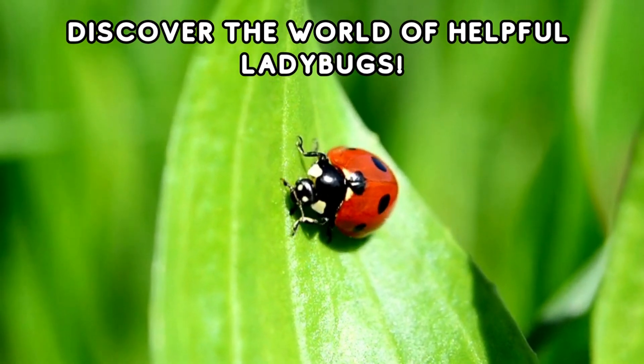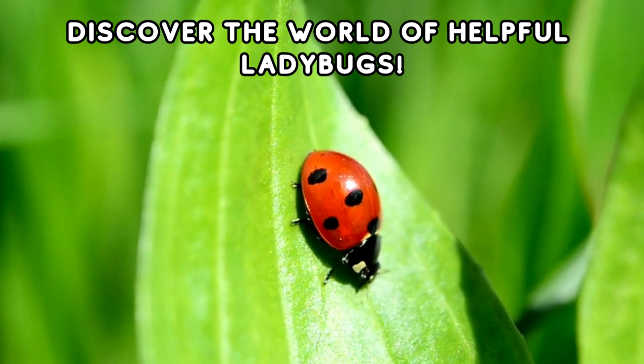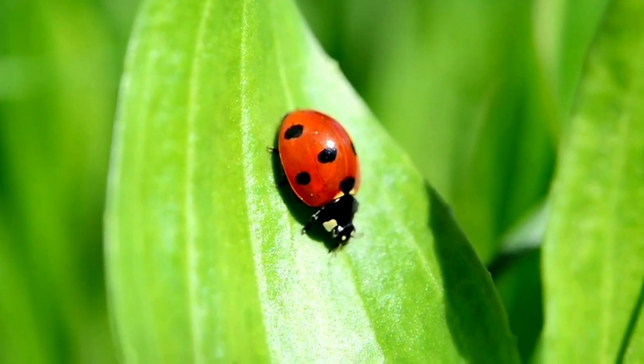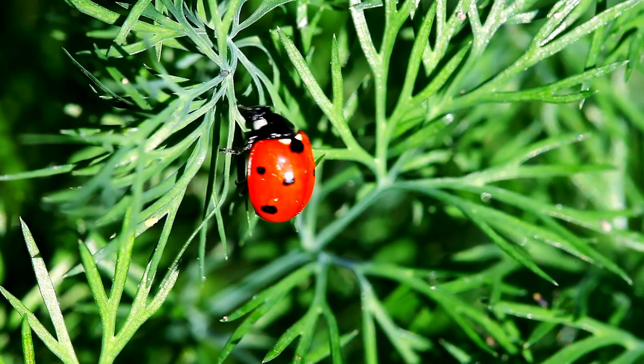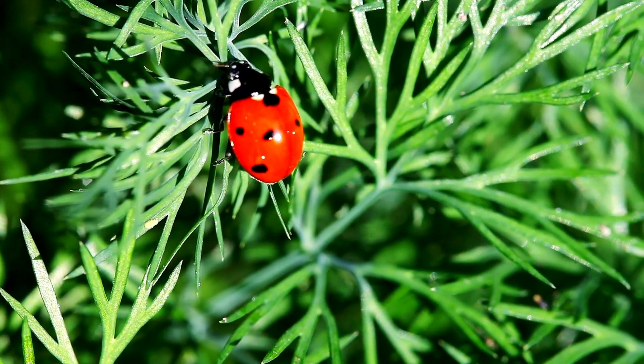Next up is the delightful ladybug. These little beetles are not only cute, but also super helpful in the garden. Did you know they eat harmful pests?